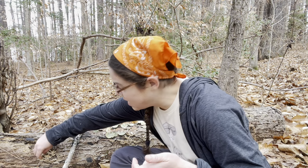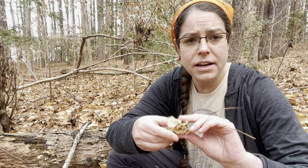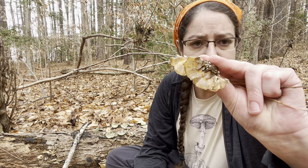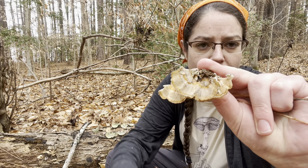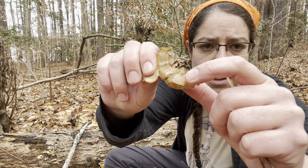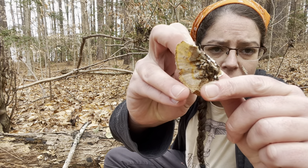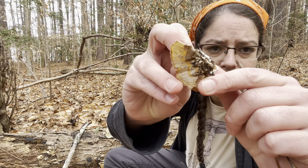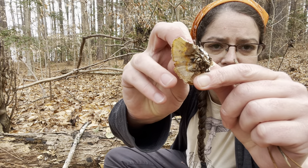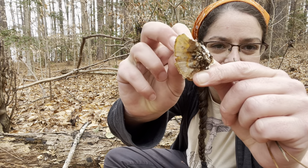Let's get started with identification for Trametes versicolor. It is a wood-decomposing fungus and it grows on hardwood. You'll see it most times of year. It is highly variable in its color — this one is a fairly pale specimen and you have these really distinctive concentric growth zones. It tends to be furry and hairy on top, just a little bit, kind of felty almost. This particular specimen has a nice orangey-brown color. You'll notice oftentimes a really nice layering of very thin zones right at the edge.